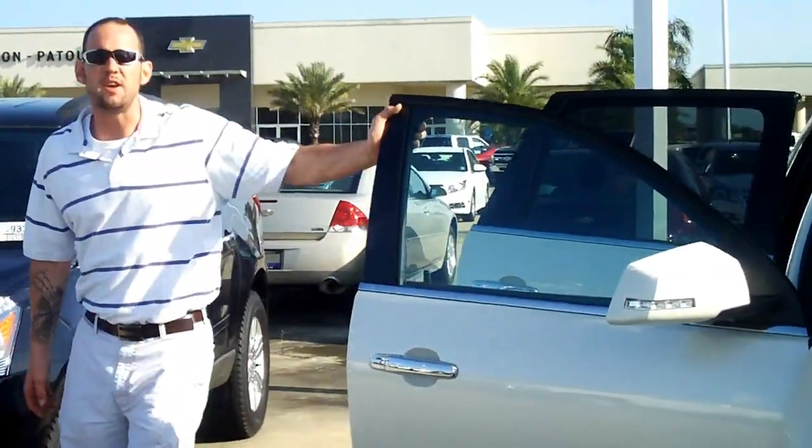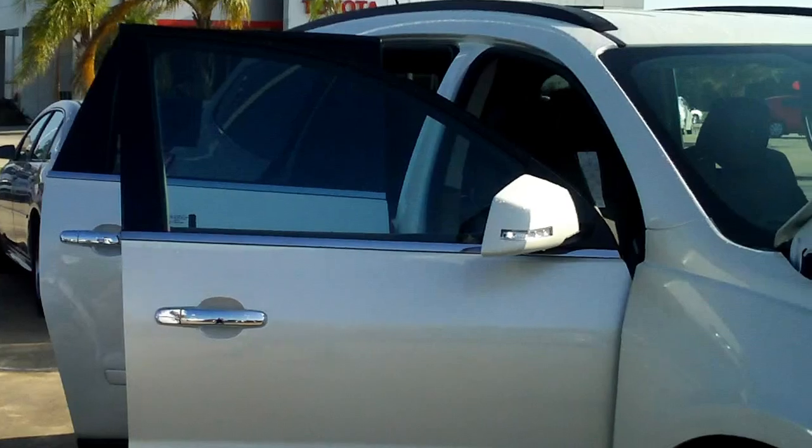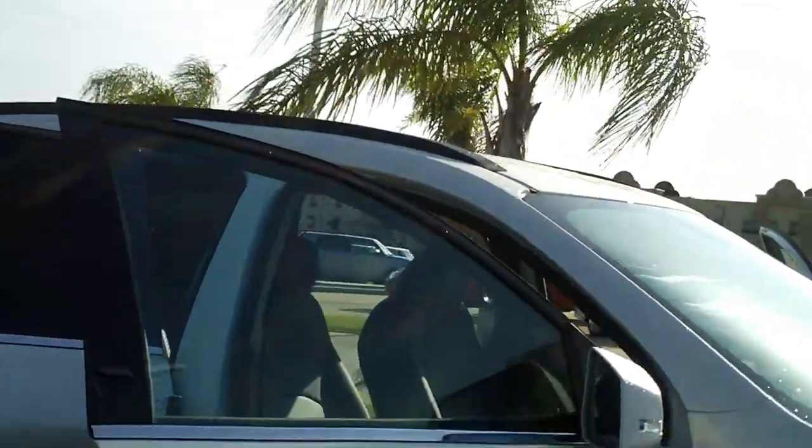It's a great SUV for a big family. We have our leather heated seats on the inside, bucket seats in the middle, and bench seats all the way in the back. The vehicle holds an average of 7 people comfortably, and there's plenty of cargo room.